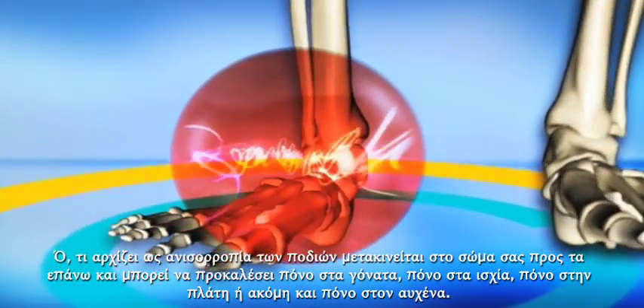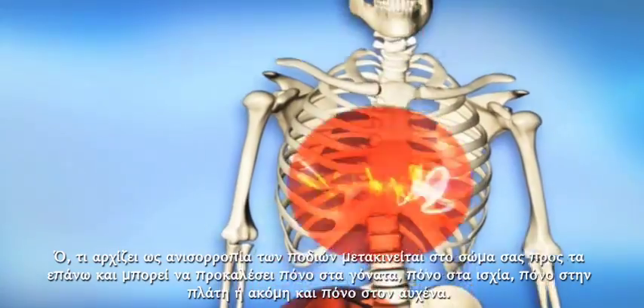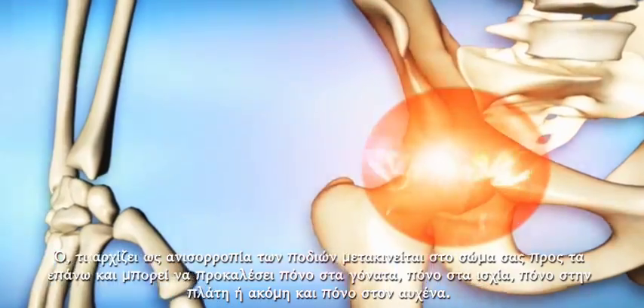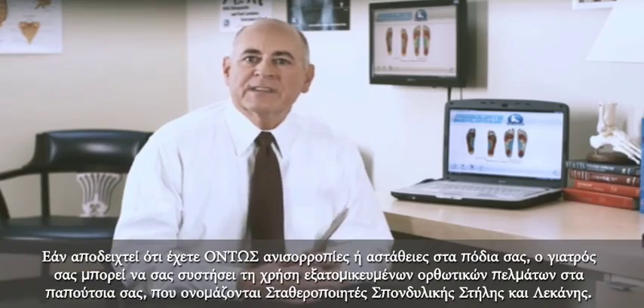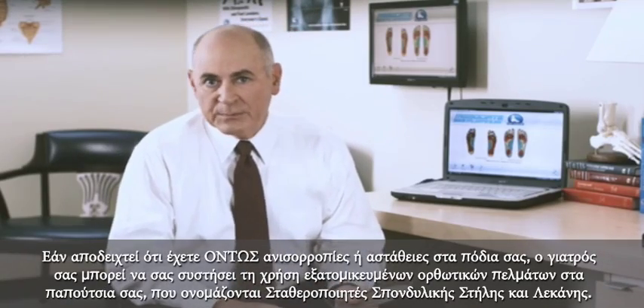Gravity can affect the body the same way. If you have an unstable foundation, that affects your entire body. What starts as an imbalance in your feet travels up your body and can cause knee pain, hip pain, back pain, or even neck pain.